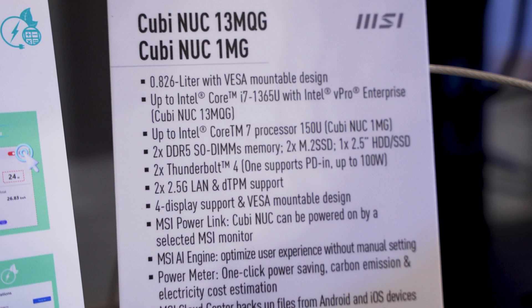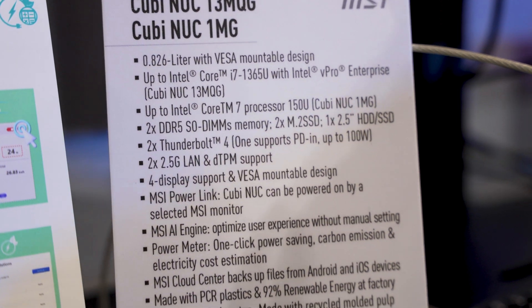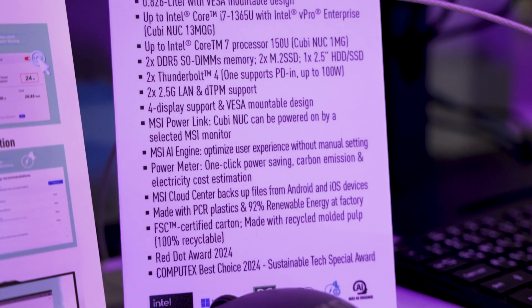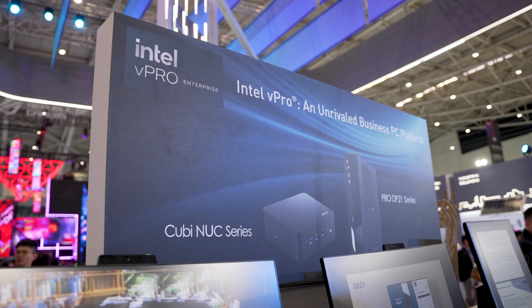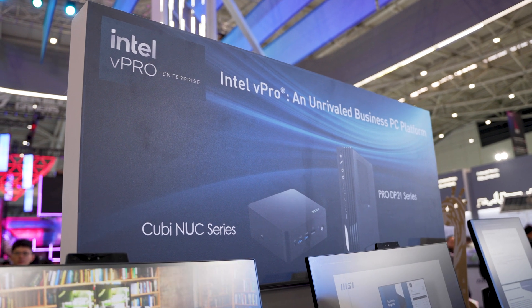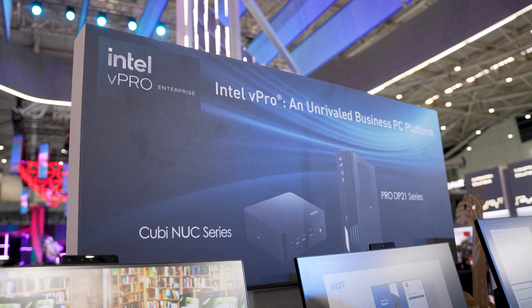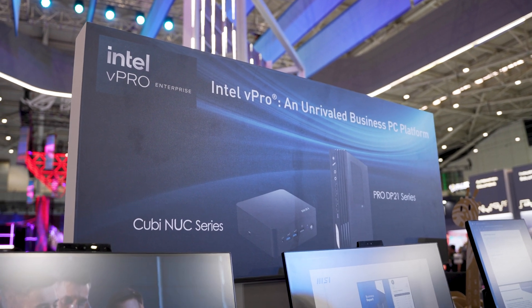It's a 0.826 liter mini PC fitted out with an Intel vPro setup, is DDR5 ready, and has Thunderbolt 4 ports and two-and-a-half gig LAN, making it very versatile for any environment where you need a tiny PC that can either mount behind the monitor or just get a little bit of remote client work done.